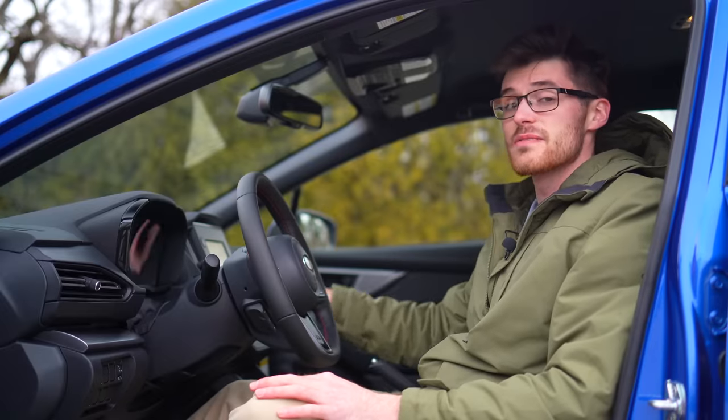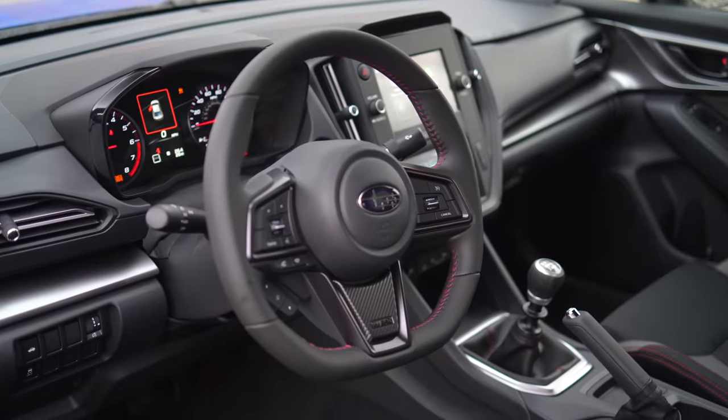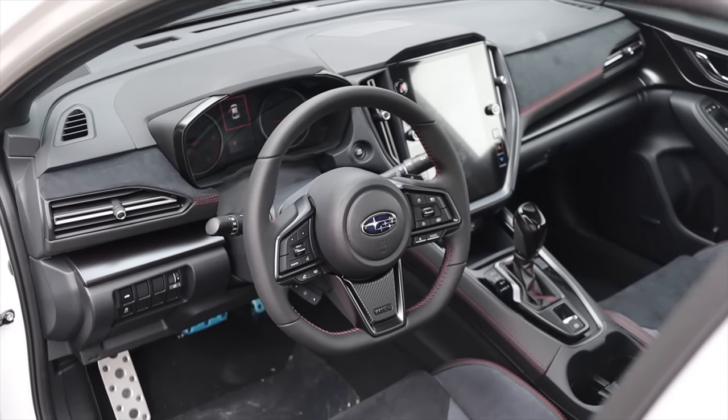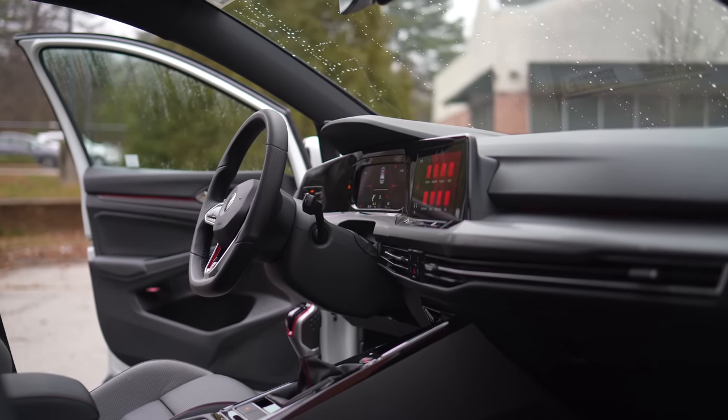I'll admit this is a base trim WRX I have here, but I have also driven the most expensive spec. Even though that was $5,000 more than the GTI I have today, it did not match the VW in luxury or comfort.